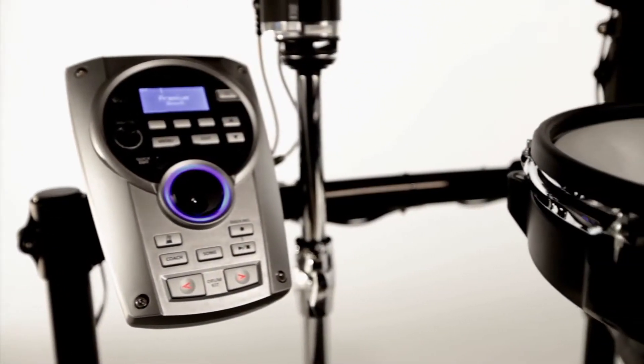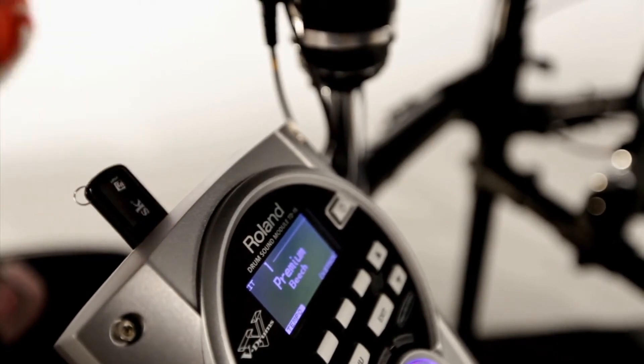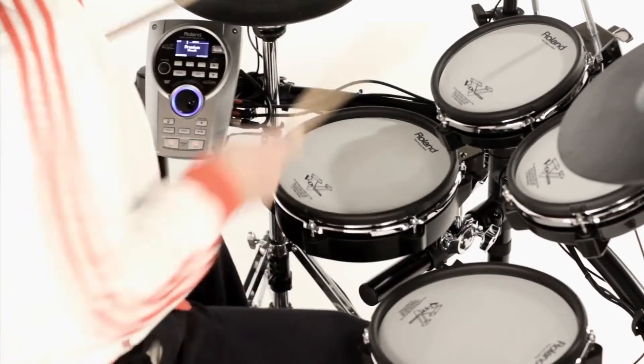Both modules have audio backing songs and patterns to play along with. The USB port expands your song library even further, letting you save custom kits and enabling connection to computers for recording and music production.